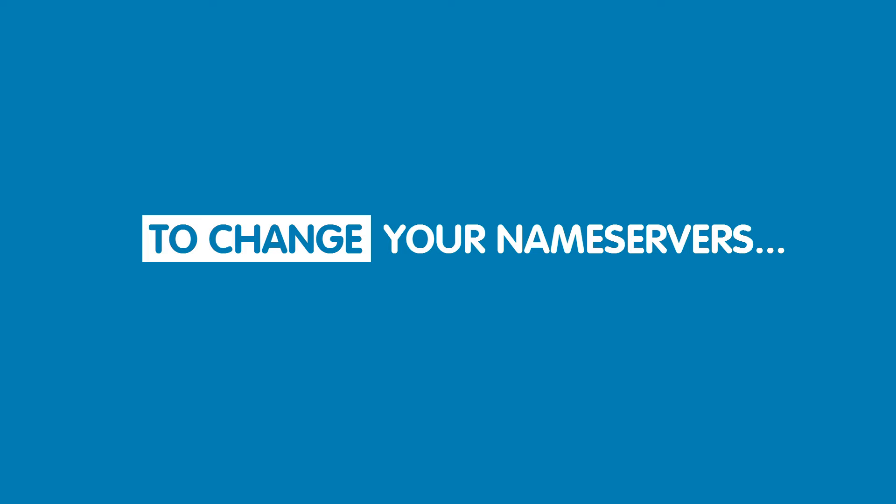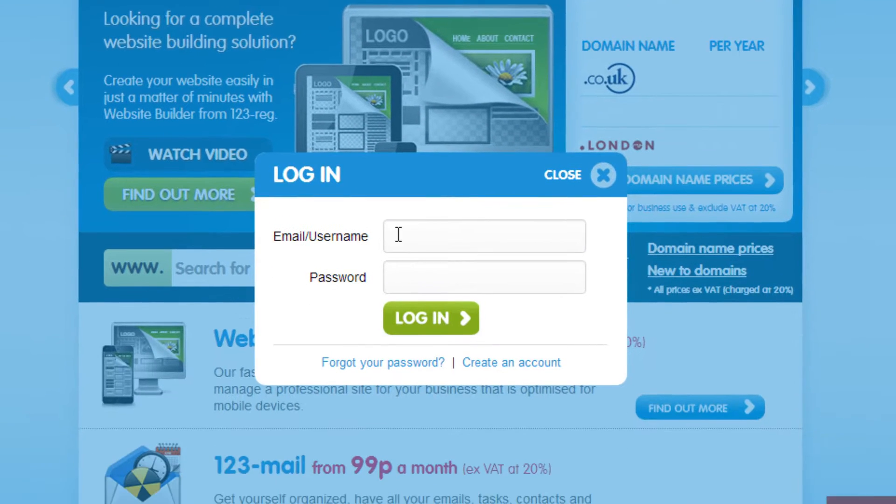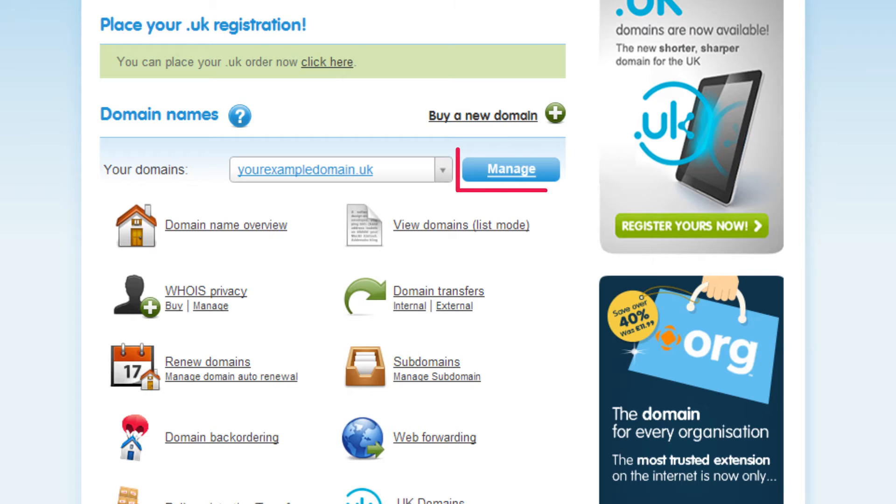So to change your name servers, log in to your 123reg control panel and click on Manage for the domain name you wish to point to your website.